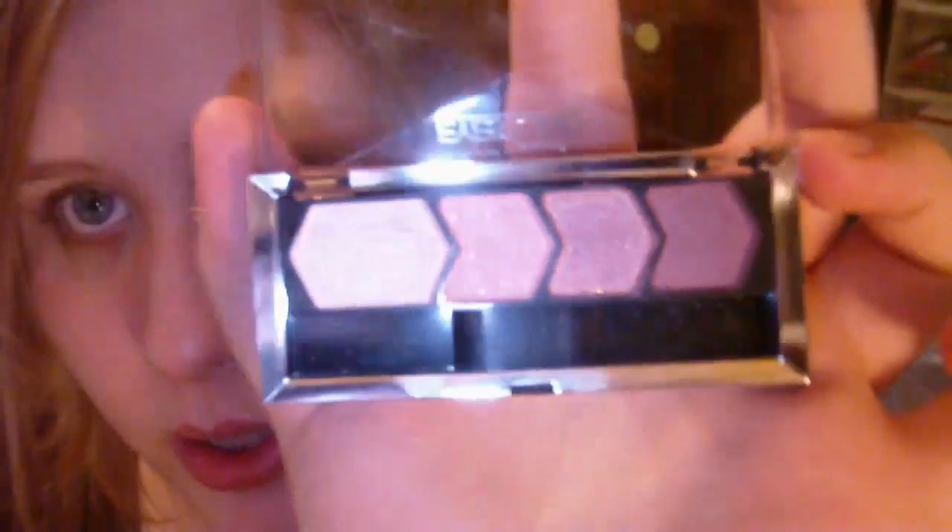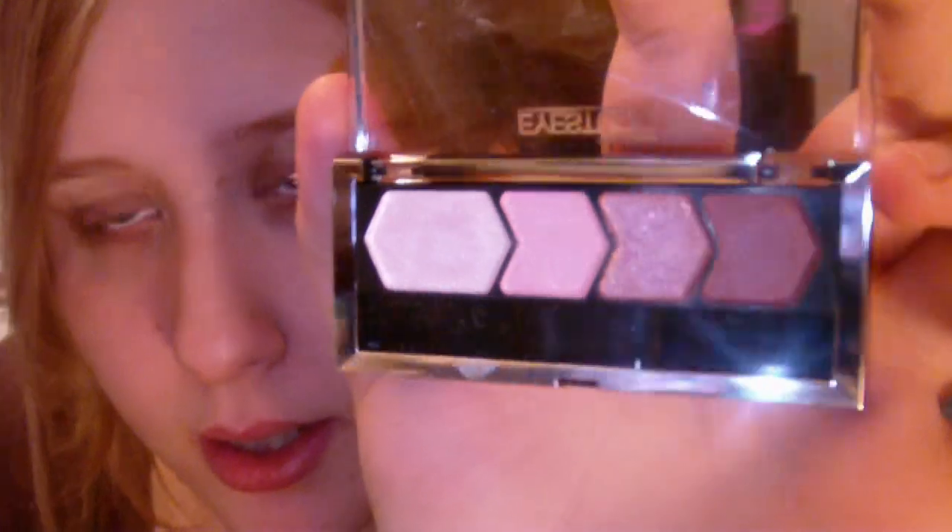Here is the 2011 limited summer quad in Ravishing Rose. This quad is so beautiful that I ended up buying two of them by accident. So here's the quad and the colors — very pretty. This one right here has a gorgeous peach-gold sparkle.